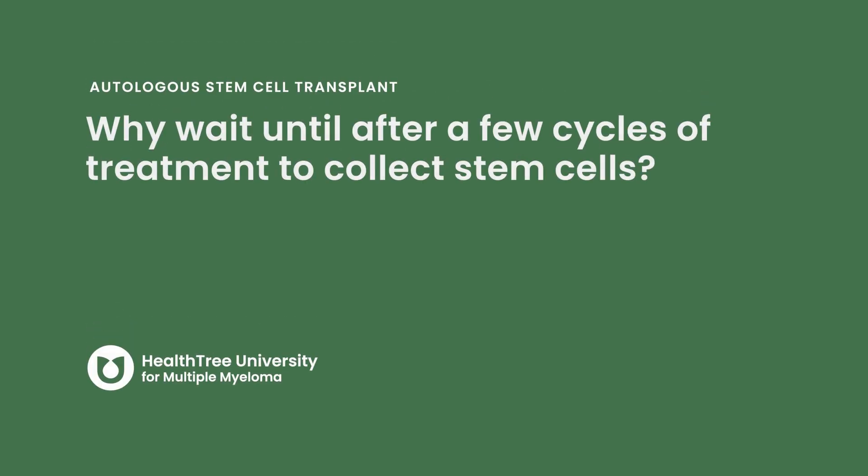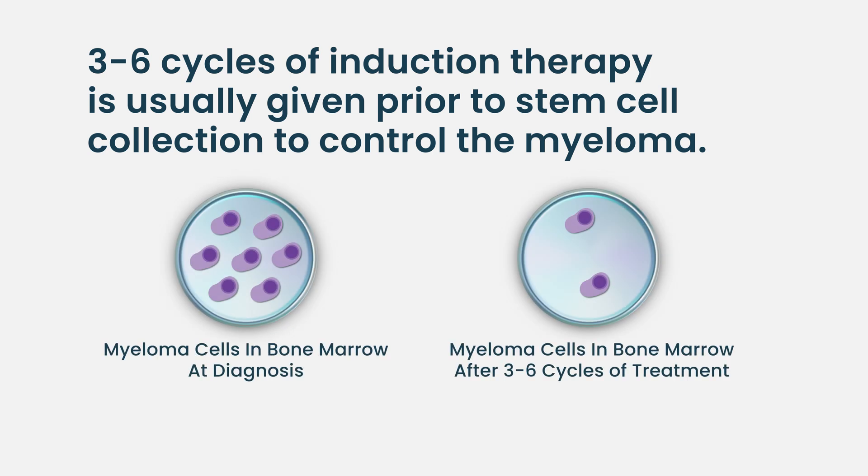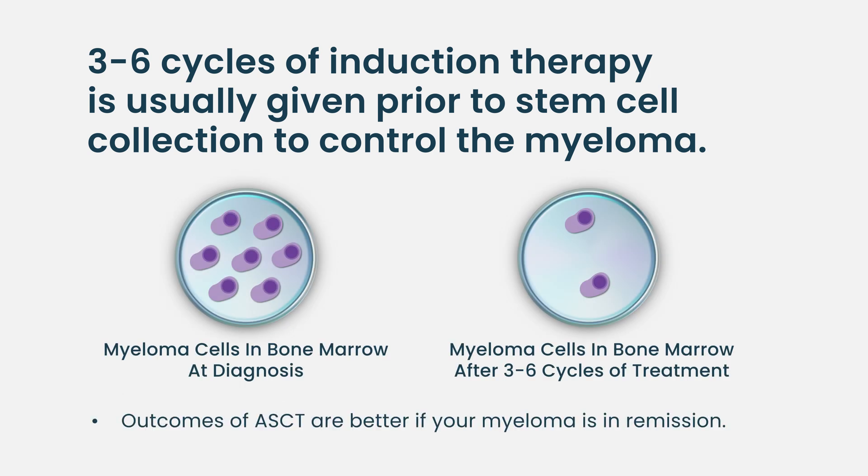The reason we wait a certain number of cycles before collecting stem cells is twofold. First, you want to control your disease and show that it's in remission — we know outcomes are better the deeper the remission. That's why you get at least three to four cycles. We don't go to eight to twelve cycles because even though we may achieve a deeper remission, patients accumulate more side effects and subsequent cycles have less and less effect on clearing myeloma cells.